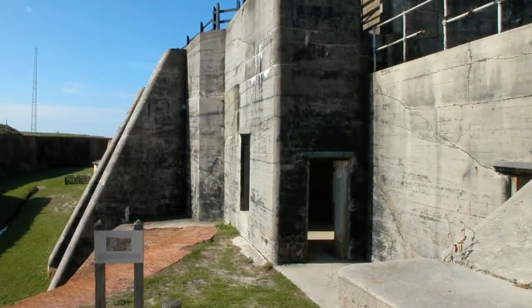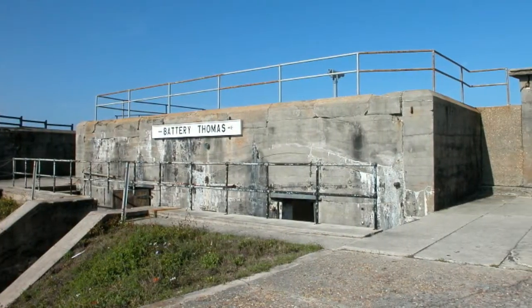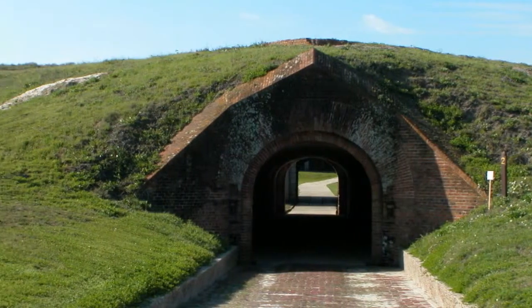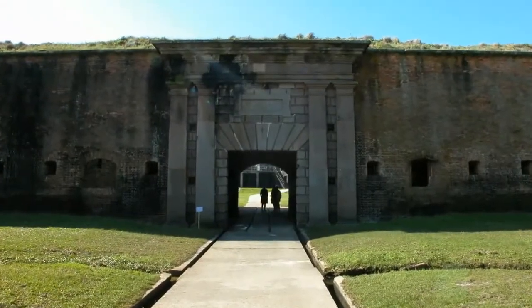Be sure to visit what has been regarded as one of the finest examples of military architecture in the New World. This historic landmark was named for Daniel Morgan, a Revolutionary War hero. It is located at the tip of the Mobile Point on Fort Morgan Road.